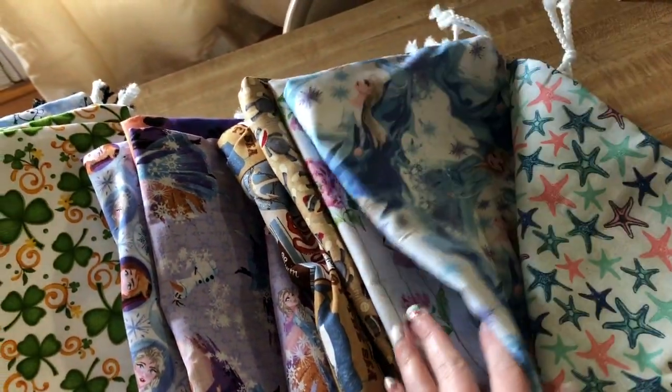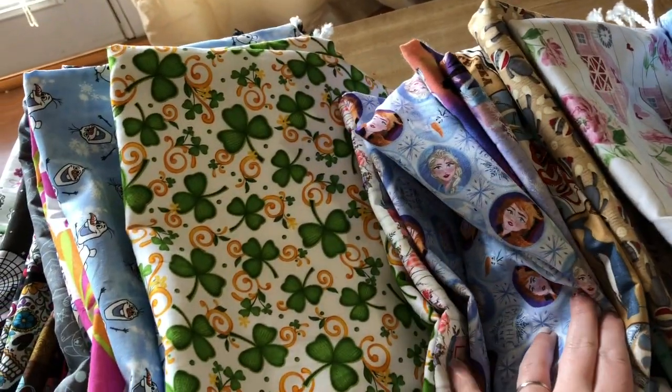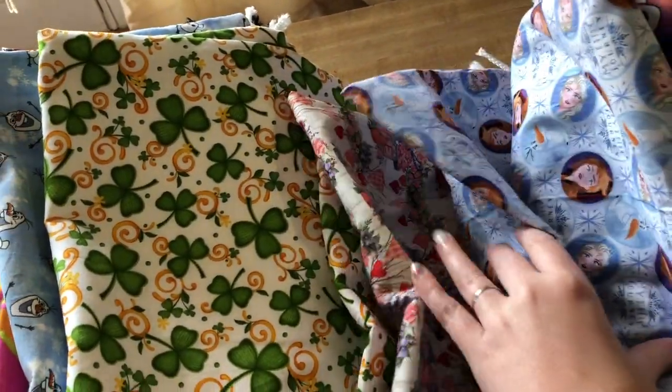Starfish, some frozen themed ones, a cute barn, sock monkeys, llamas, some more frozen, cute love ones.